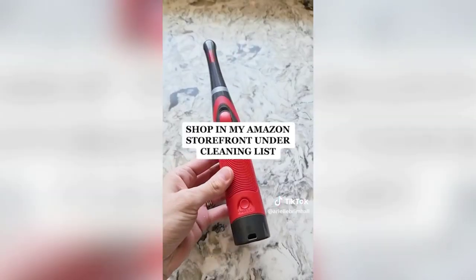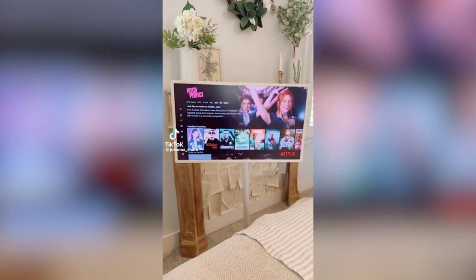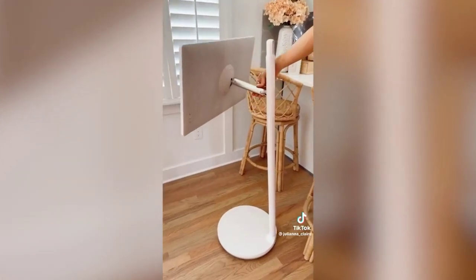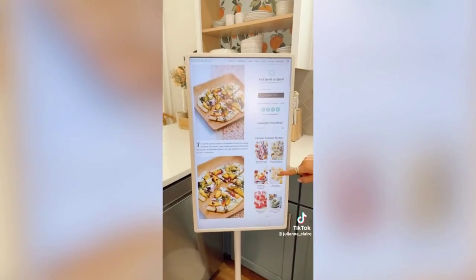This is a 27-inch wireless and rollable TV tablet with a touch screen to stream your favorite shows anywhere in your home. Using landscape or portrait mode, you can adjust, rotate, swivel, and tilt the screen. You can download your favorite apps and open a web browser to online shop, cook a recipe, or do an at-home workout.